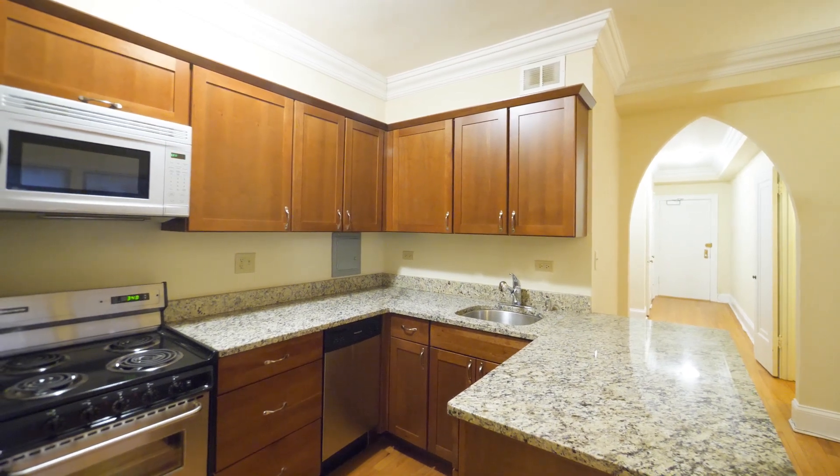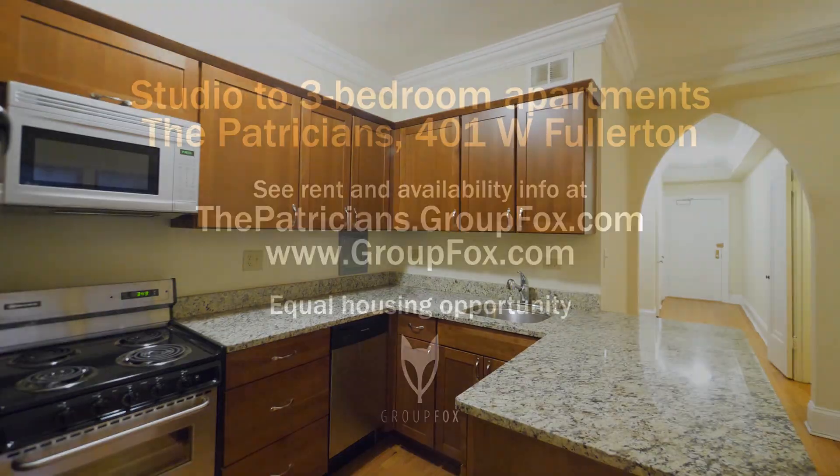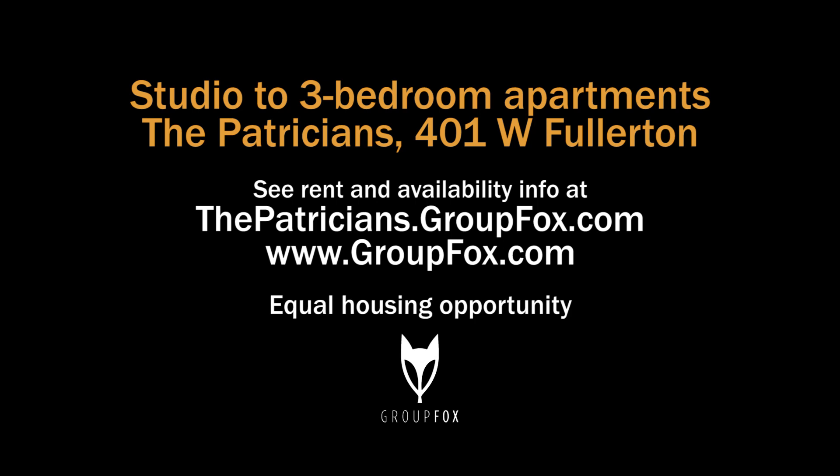You really have to have the Patricians on your must-see list. Head to the building's website to see floor plans and near real-time rent and availability info.